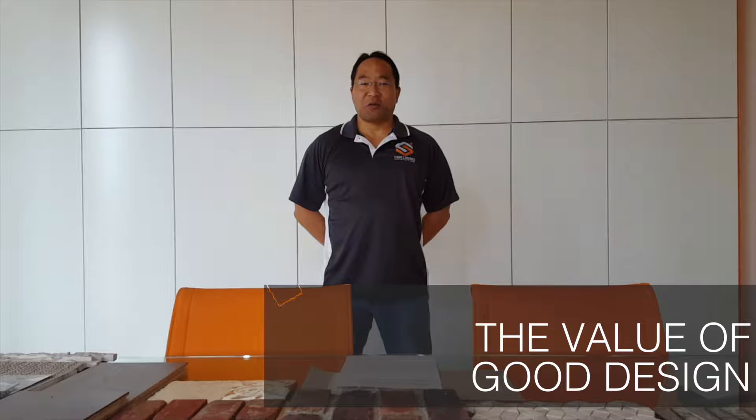Hi, I'm Eugene Sakai with Studio S2 Architecture. In this video, I'd like to share with you our thoughts on the value of good design. Let's get started.